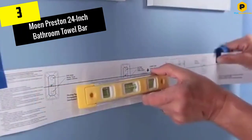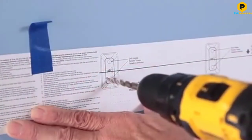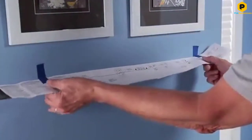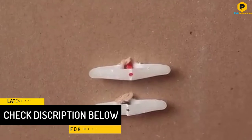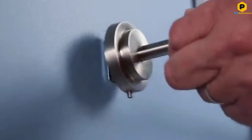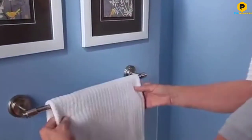At number 3, we have the Moen Preston 24-inch Bathroom Towel Bar. A towel bar doesn't have to be an expensive bathroom upgrade. This affordable model by Moen offers a traditional aesthetic and a simple design that will suit most bathroom decor styles. The 24-inch towel bar is available in either a chrome or brushed nickel finish. Since Moen makes a number of other bathroom fixtures, it's easy to perfectly match the finish with a new or existing faucet or showerhead. The stamped steel mounting brackets ensure durability when the bar is wall mounted on a flat surface. Installation is easy because the bar comes packaged with the necessary mounting hardware as well as a guided installation template.